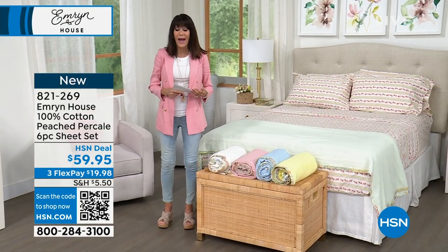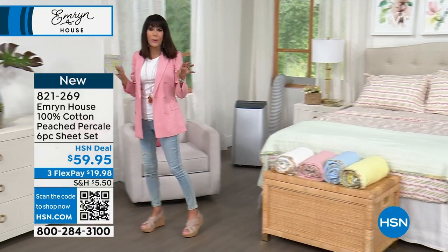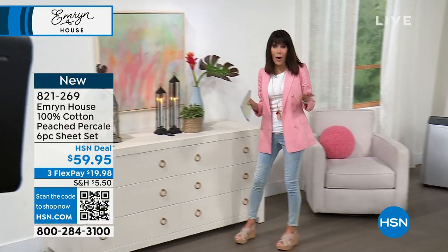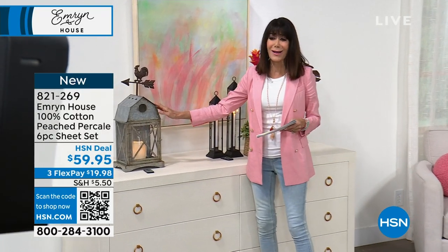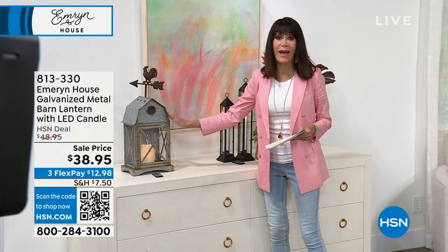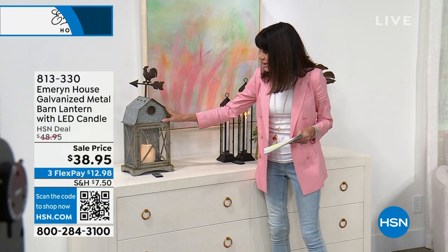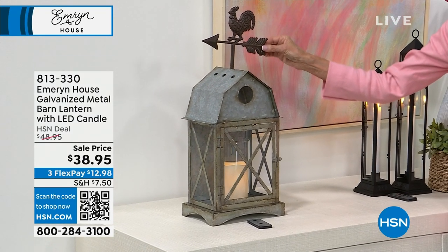Throughout this entire hour, everything we're going to share with you — it's the little pieces that make all of the difference in your home, those quick little decor pieces. I love this one — you're looking at this wonderful farmhouse lantern with that fabulous little weather vane on the top with the rooster.